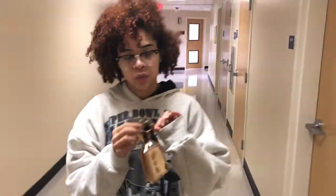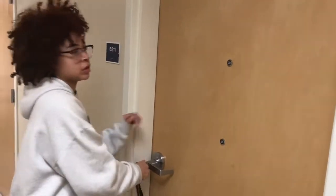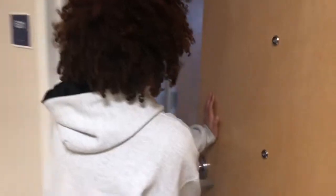When you come, they give you two keys — one is for your room and one is for your closet. If you lose your keys, it's like $175 to replace them. Here is my room — the first thing you have is the closets.